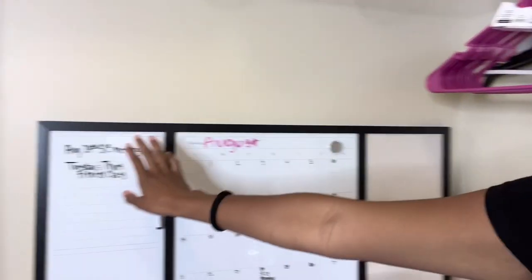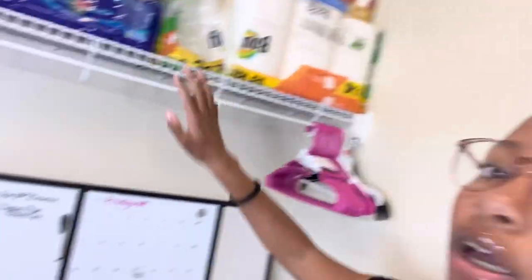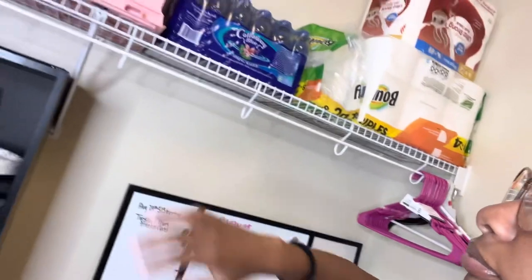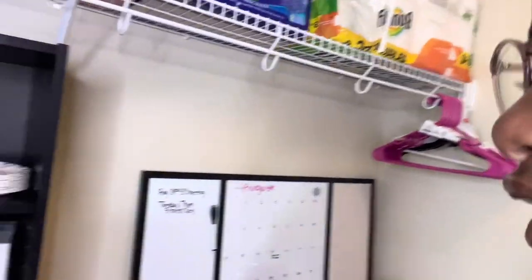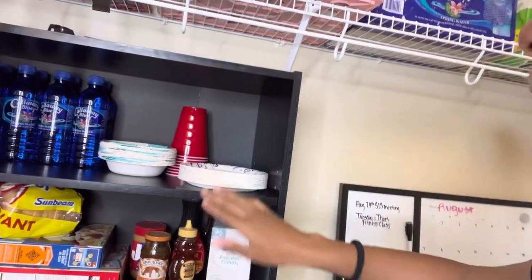I have this little calendar whiteboard where I write things I have to do. I wanted to put it on the wall but put it by the door instead so I can check things off before I leave. Up here I have storage — water, toilet paper, pink towels — and up higher is extra stuff like cleaning supplies and laundry detergent.